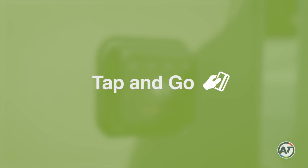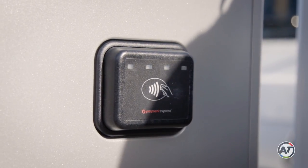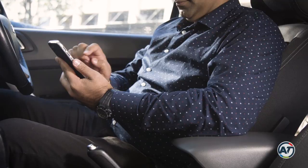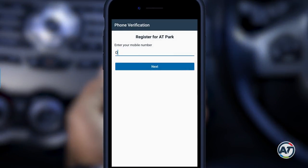To make things that much faster, we've also introduced Tap & Go. Text to Park will no longer be available as part of the newly upgraded machines, but you can download our AT Park app. This allows you to pay through your phone and you don't have to use a machine at any point.